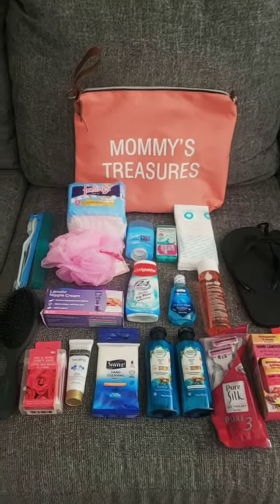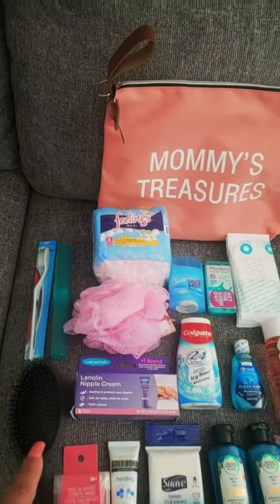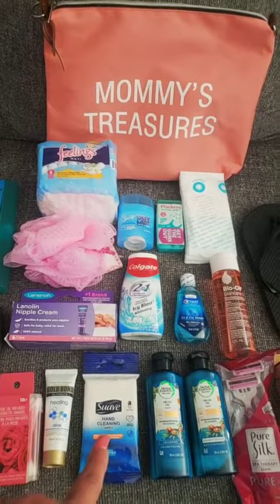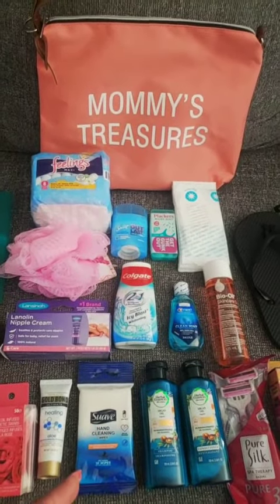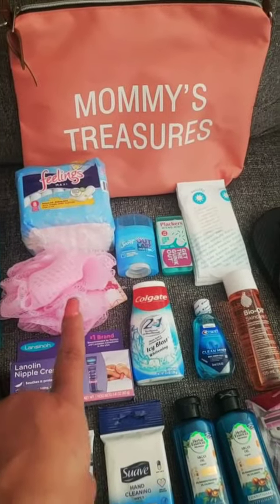The next bag is my mommy treasures. What I have in here is my toothbrush, my toothbrush cover, my brush, some Q-tips, some lotion, and hand-clean wipes — just in case somebody wants to be lazy and doesn't bring them to my room. I like to have them on hand.